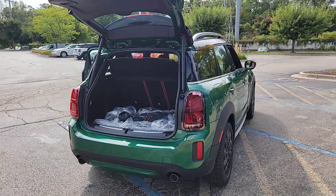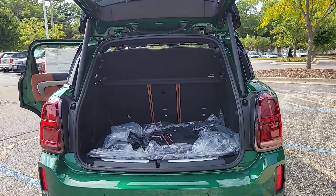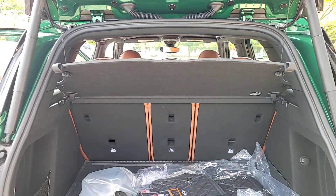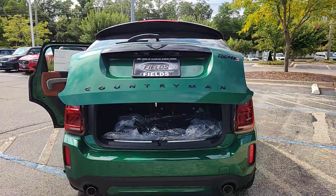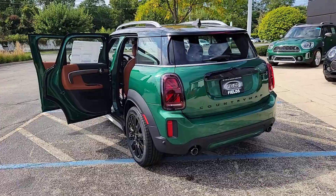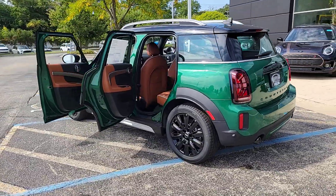The following are some of this vehicle's highlighted options: pre-collision system, all-wheel drive, sun/moonroof, keyless entry, keyless start, premium sound system, satellite radio, fog lamps, heated mirrors, backup camera.